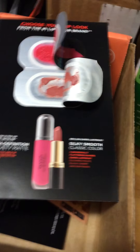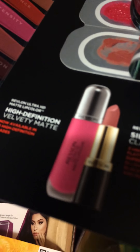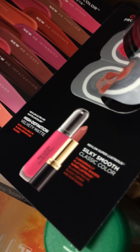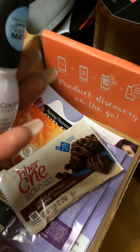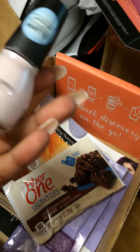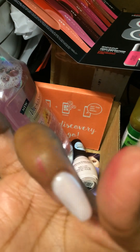Alright guys, I will try them all out and let you know how they were. It's a Revlon matte lip color and a silky smooth classic color. The hair mask, the Fiber One, the polish — I really love it, I think I'm gonna take the ones off my nails and put this one on. I'll definitely try the toner too, I'm intrigued. Alright, I'll see y'all next time I get another box — sorry, I got distracted with lipstick on my fingers. Bye!